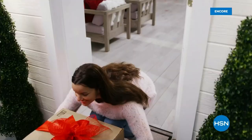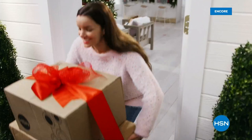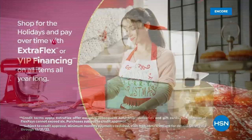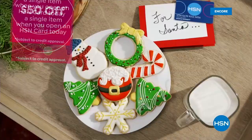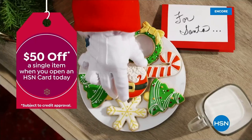Tis the season to be a VIP. Use your HSN card to get the best deals on gifts for everyone. Shop now for the holidays and pay over time with Extra Flex or VIP financing on every item, and at least eight VIP savings events a year. The HSN card has no annual fee. Not a card member? Apply now and instantly get $50 off when you're approved. Visit hsn.com/hsncard or call 1-800-695-1418 for details.